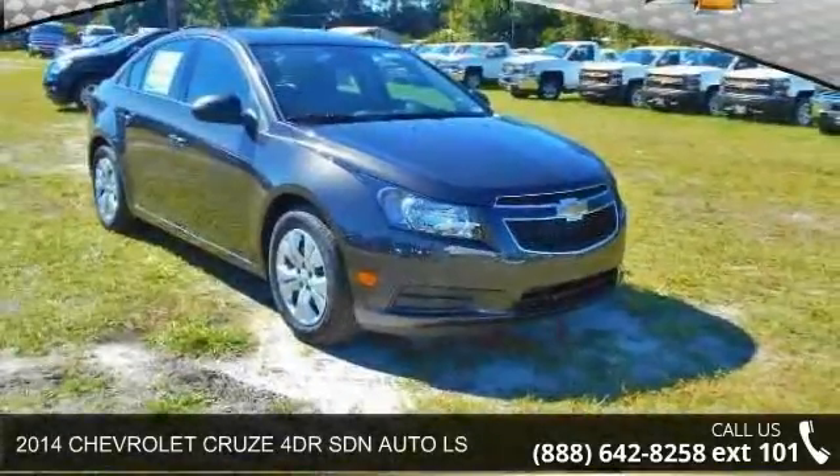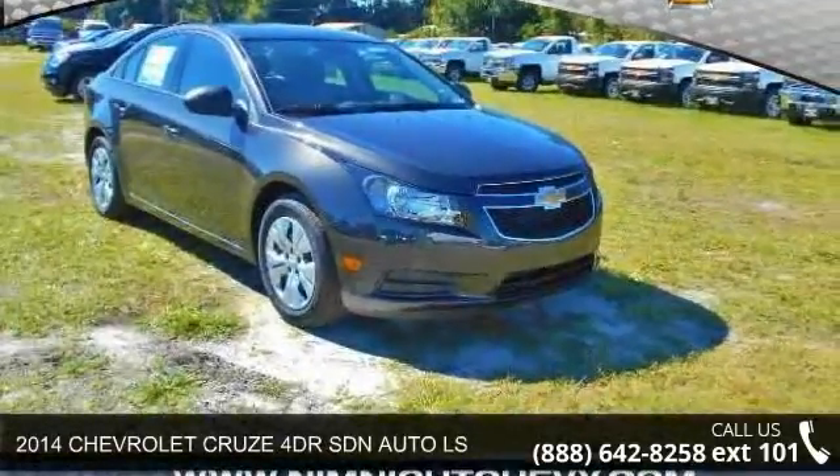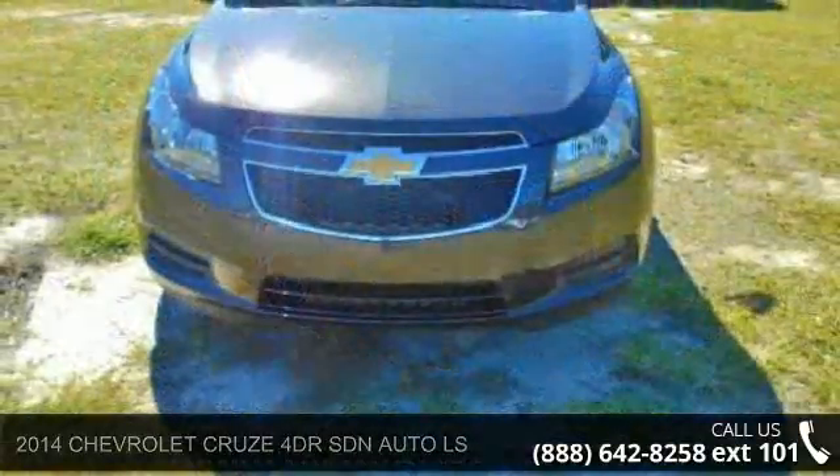Check out this 2014 Chevrolet Cruze. If you are looking for a first-rate auto, this one could be yours today.